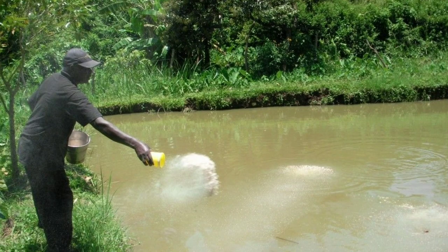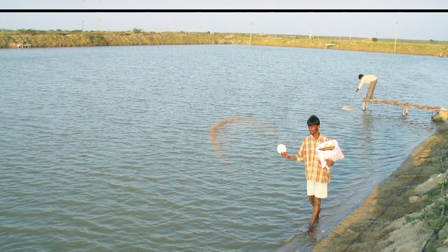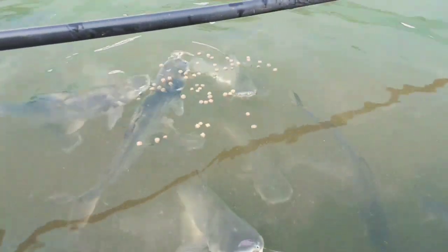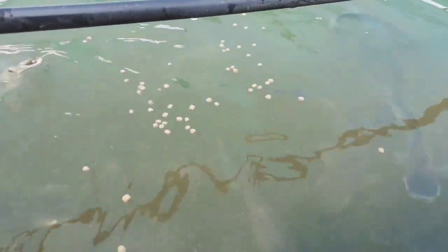In pond culture, when adding feed it is difficult to find how much feed is consumed by fish and how much is wasted. Because of this, it is difficult to find FCR — FCR means feed consumption ratio. In biofloc culture, it is easy to monitor how much feed is consumed and how much is left. The leftover amount can be reduced in the next feeding. In biofloc culture, we add two to three percent of feed relative to fish weight.